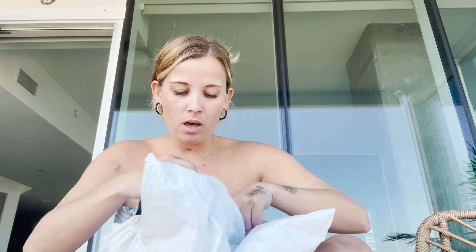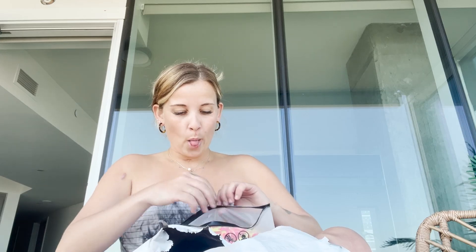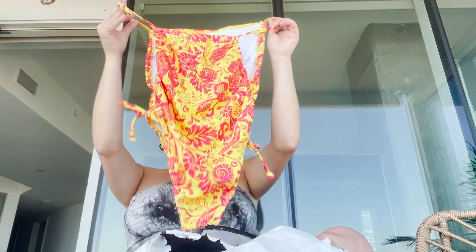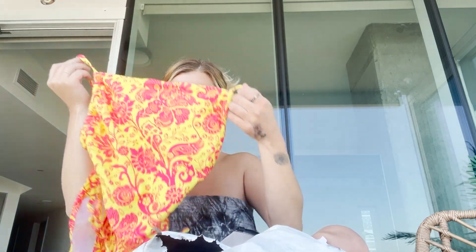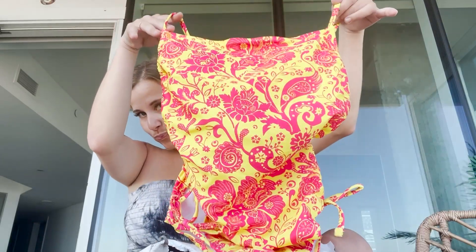Okay this is a bikini. I'm so excited to try this on and it looks like it's gonna be a perfect fit — oh, so cute, look at that! Super cute. I'm for sure ordering more bathing suits from Temu.